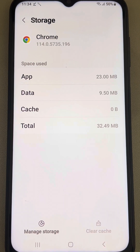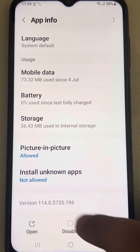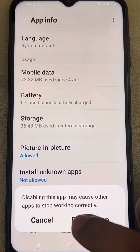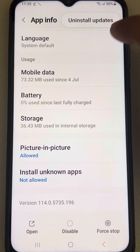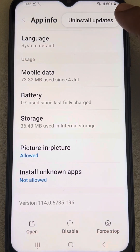If this also does not work, in this section you may find an 'Uninstall Updates' option. Tap on Uninstall Updates. You can also tap on the three dots if you cannot find Uninstall Updates directly — it may be found there on Samsung phones.